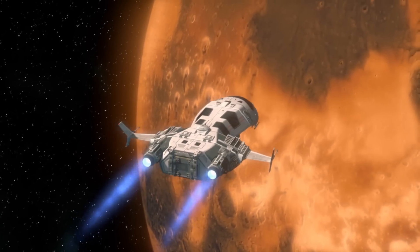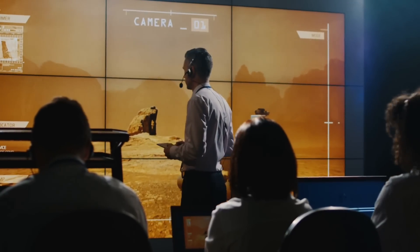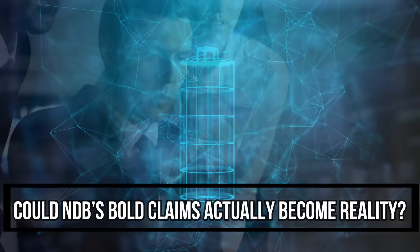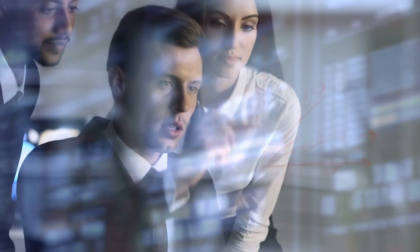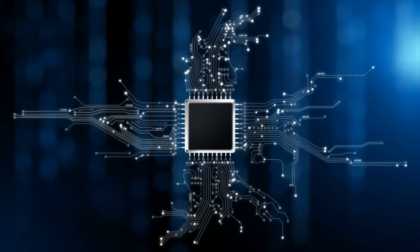Or it could provide the juice for a space rover collecting Mars regolith samples for decades without any human assistance. Those are ambitious goals — so could NDB's bold claims actually become reality? First, let's dissect the specs. To build its nano diamond battery, NDB uses layers of impossibly tiny paneled nano diamonds.